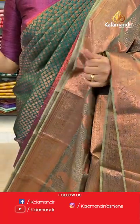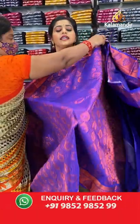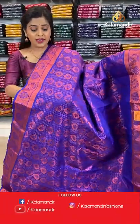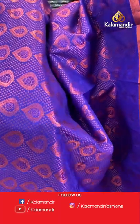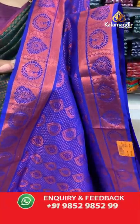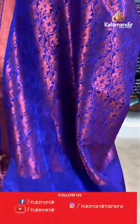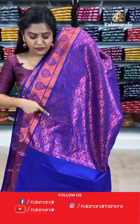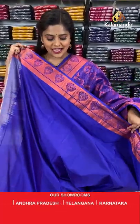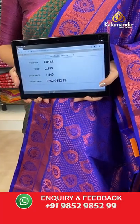Next is another royal blue saree in a different pattern — it has leaf buttis as well as small brocade pattern, a combination of two patterns on the body. The border is copper zari with narrow floral design and kadi lines. The pallu is completely zari woven with beautiful floral brocade pattern. It comes with a plain blouse piece and zari border. Saree code is ED168, offer price 1840 rupees.